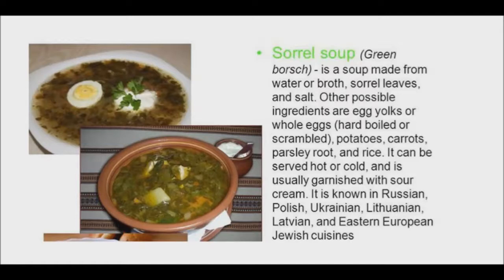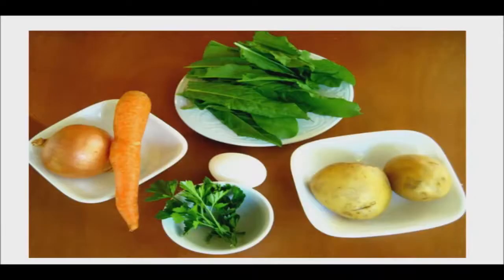A dish that is always made in spring and early summer, when sorrel is at its best, is a Ukrainian classic called green borscht. This soup is the polar opposite of its red beet-based cousin. While the latter is lusty and earthy, with its strong flavors of garlic, root vegetables, and salty pork, green borscht is tangy and light.